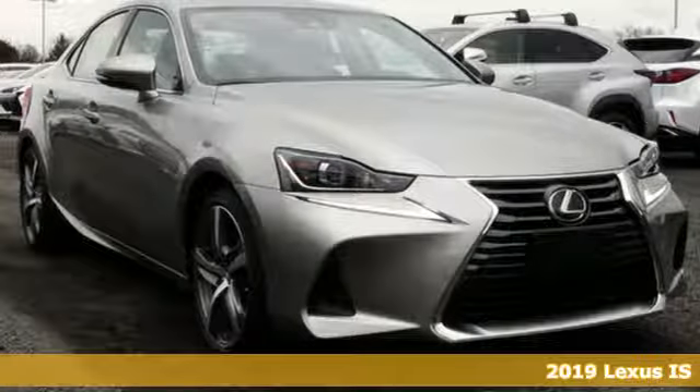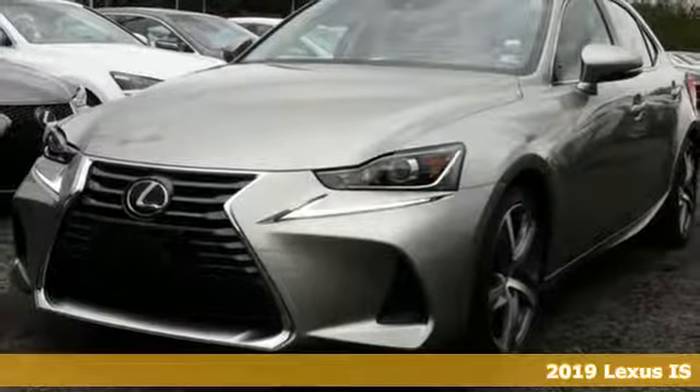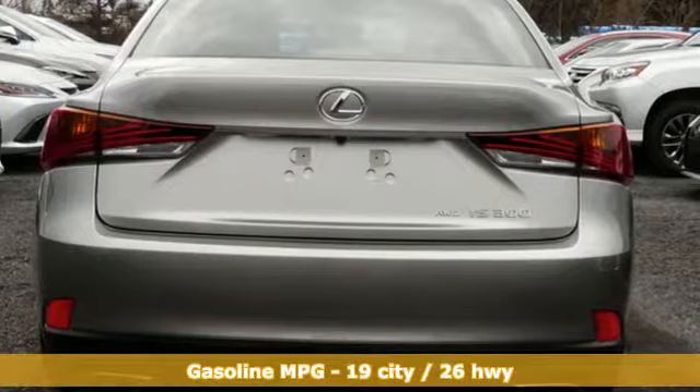It's a new 2019 Lexus IS. For those who refuse to follow, choose your fast lane and feel the visceral connection between you and the road at the head of the pack.